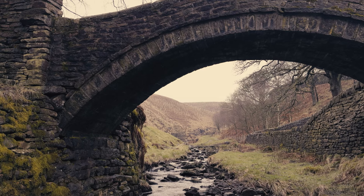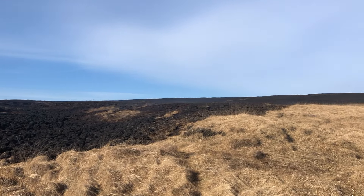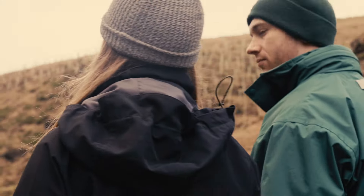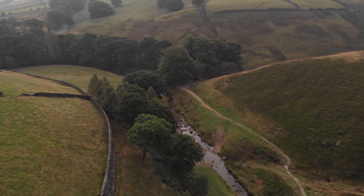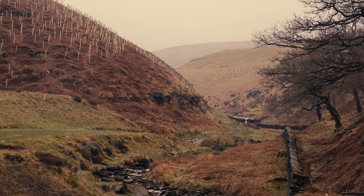My name is Matt Snelling, I'm a project manager at White Rose Forest. Where we're stood here at March Hague is a protected landscape and developing woodland creation projects here can be very complex, so there was a lot of help with the Forestry Commission through their woodland creation planning grant to undertake the necessary planning to make sure that we were putting the right tree in the right place.